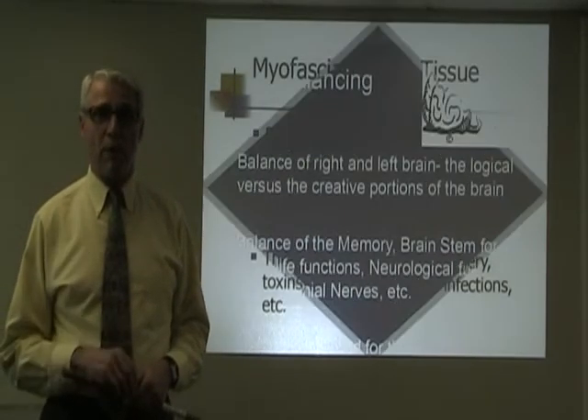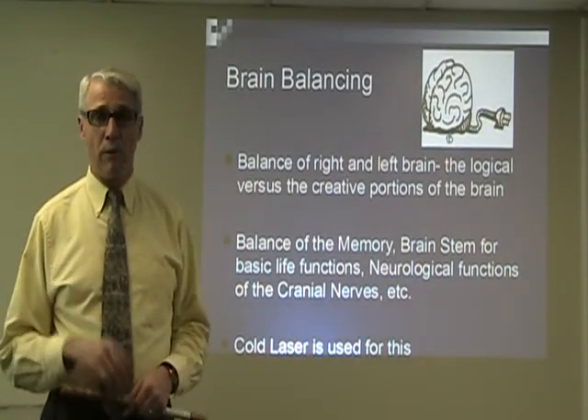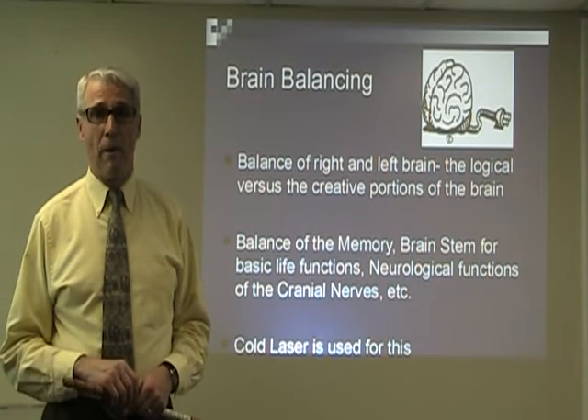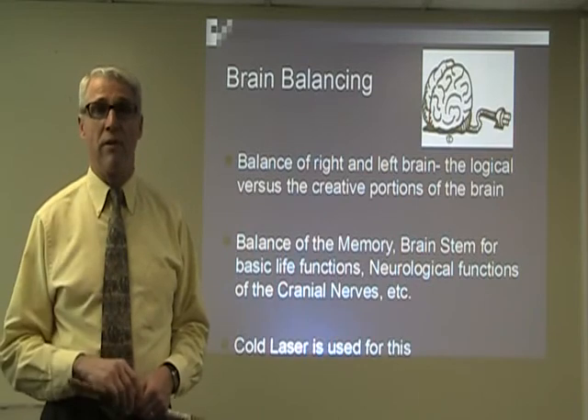Brain balance refers to the left and right brain and your body — the balance of brain functions, the cranial nerves, your memory, and just the way that your whole brain functions.